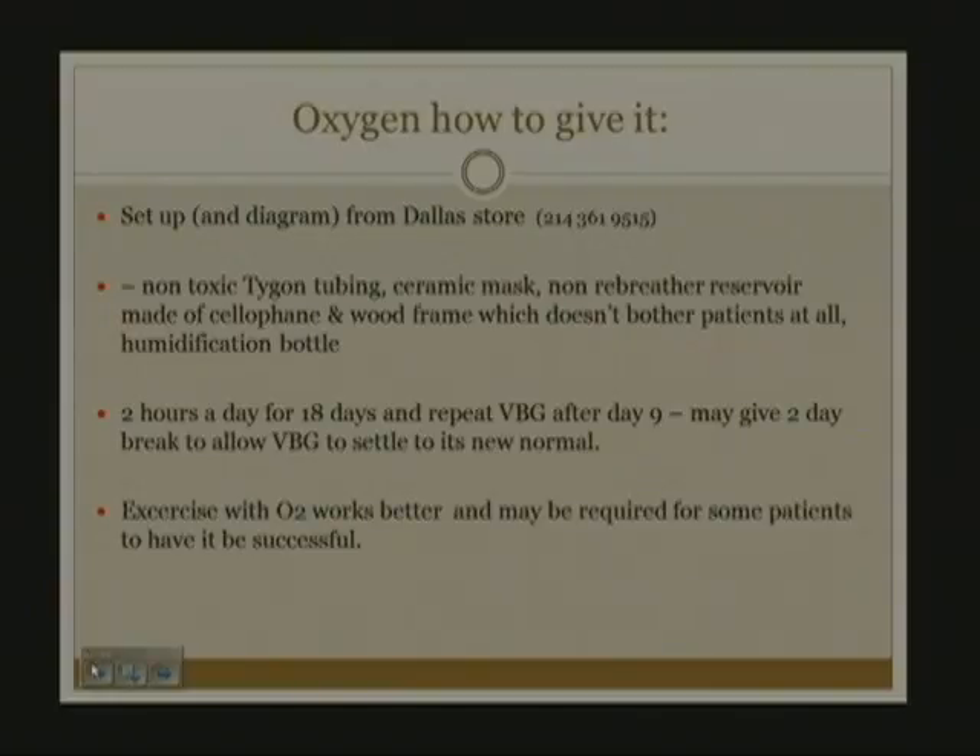Sometimes the results can be erroneous and abnormal, and you need to let the patient be off oxygen for a week before it settles down. The patient can exercise with oxygen on a bike while breathing the oxygen, which can be useful to drive the O2 more effectively into the tissues.